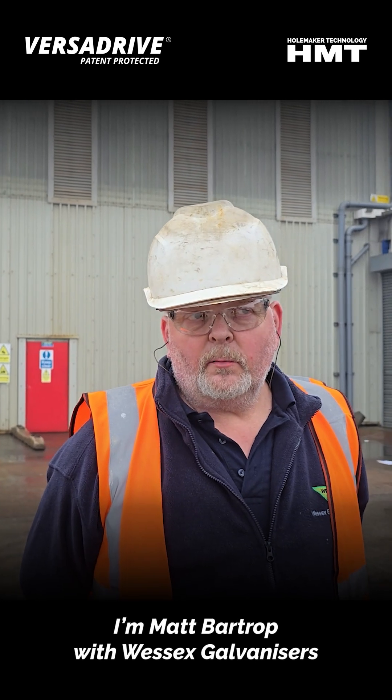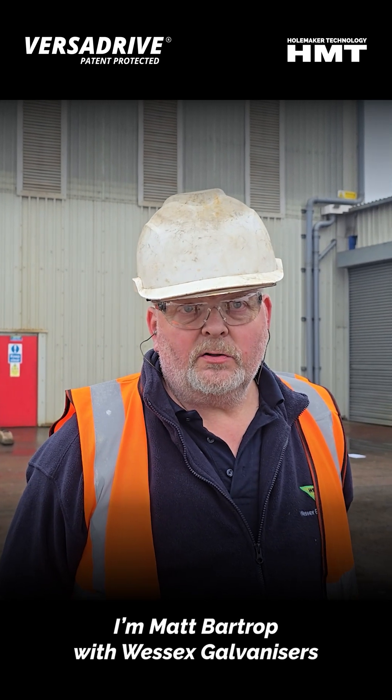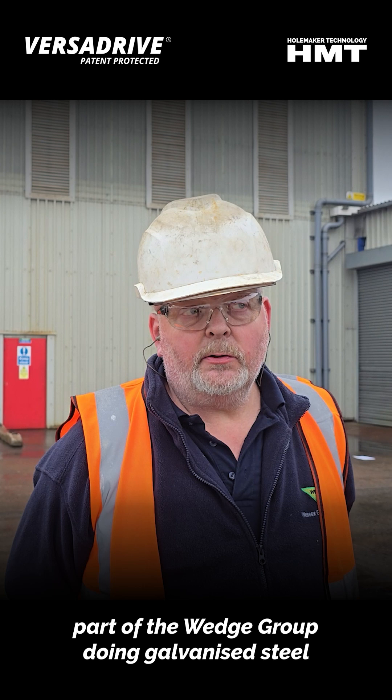Hi, I'm Matt Bartrop. I'm a Wessis Galvaniser. It's part of Wedge Street. Galvanised steel.